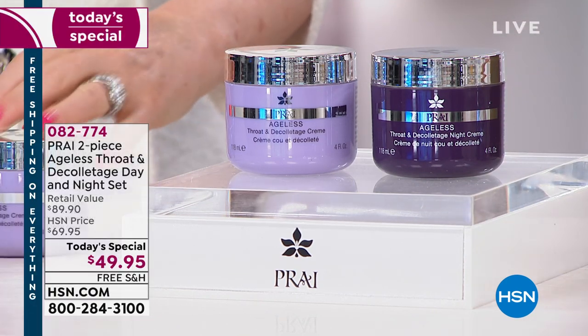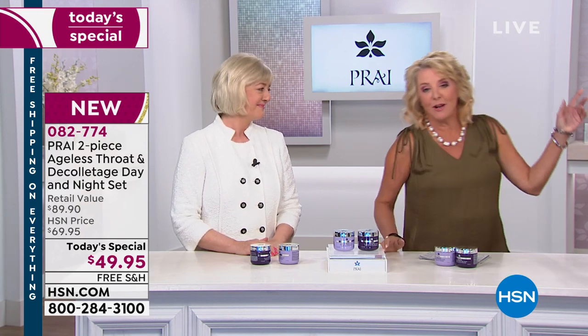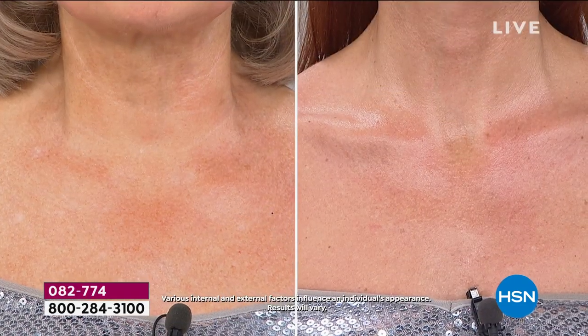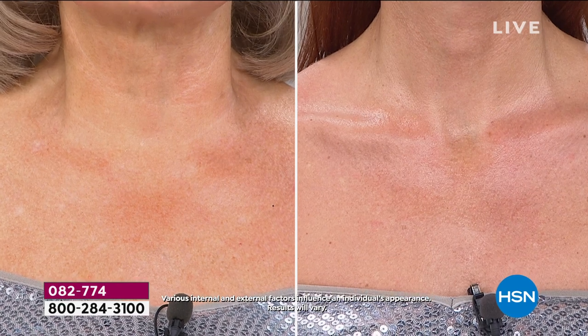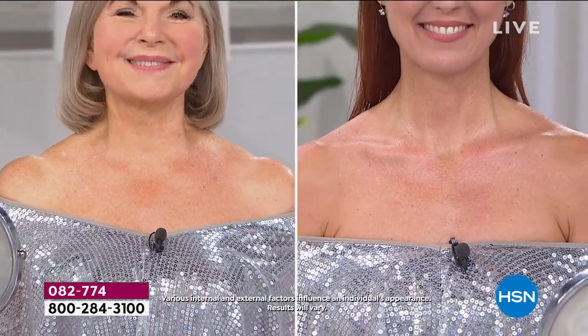I stopped in my tracks when this happened during the earlier presentation — I literally turned around and went, 'okay, what's going on?' So here's what you're going to see: two women, and all we're going to show is the neck and décolleté area. One of the women is 40 and one is 75. Two necks on your screen, two very different ages. Does that capture you, girls? That stopped me in my tracks. Just with that alone, you've got to try it. I think it truly is putting it to the test.